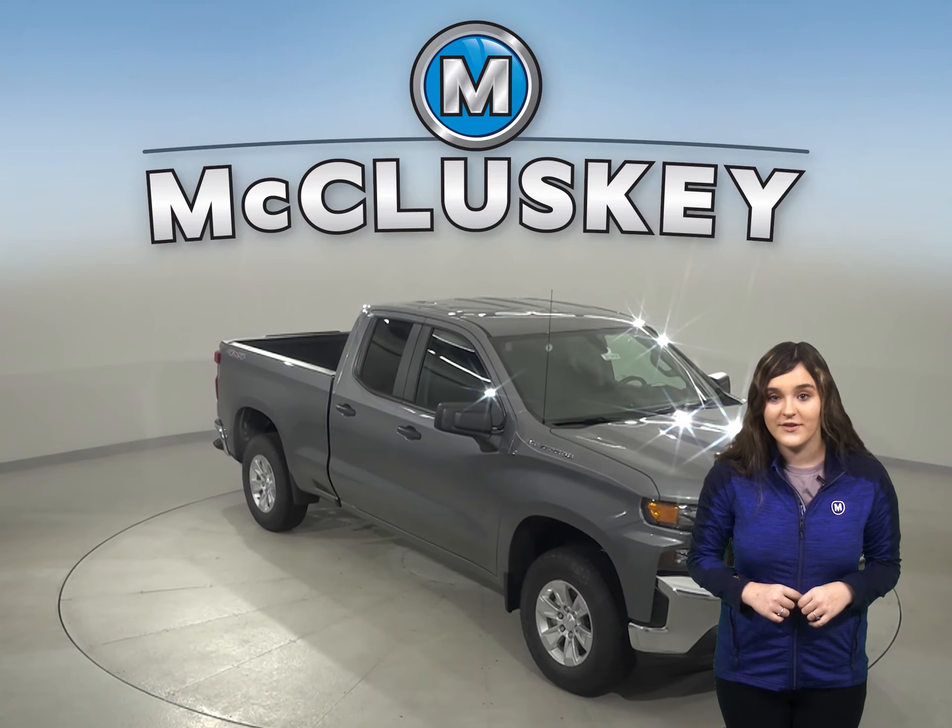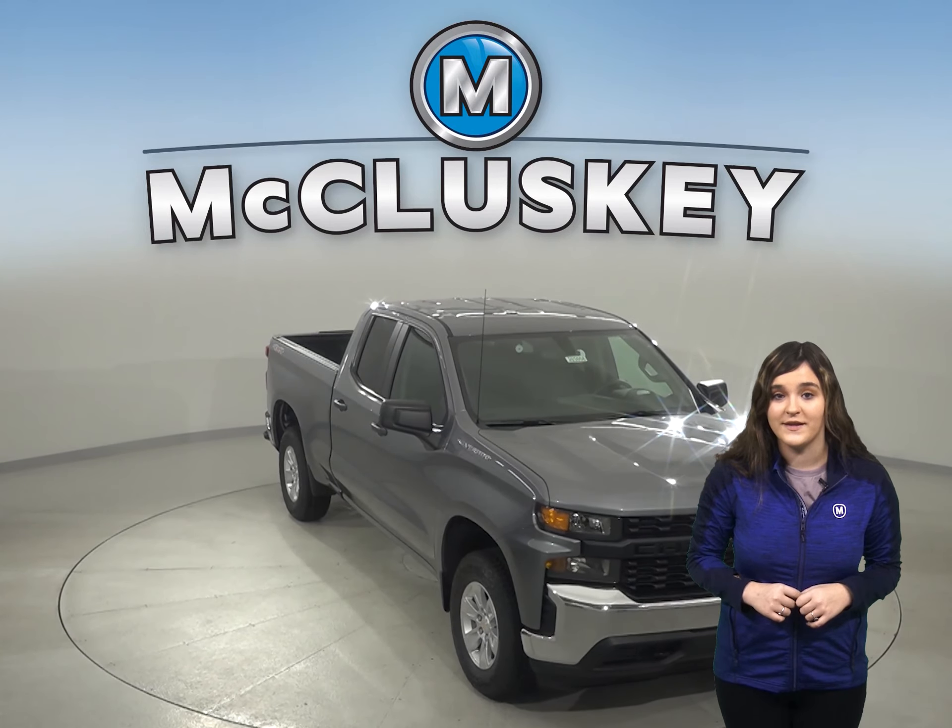For a smoother ride and more stable handling, the Chevrolet Silverado offers a longer wheelbase than the F-150.